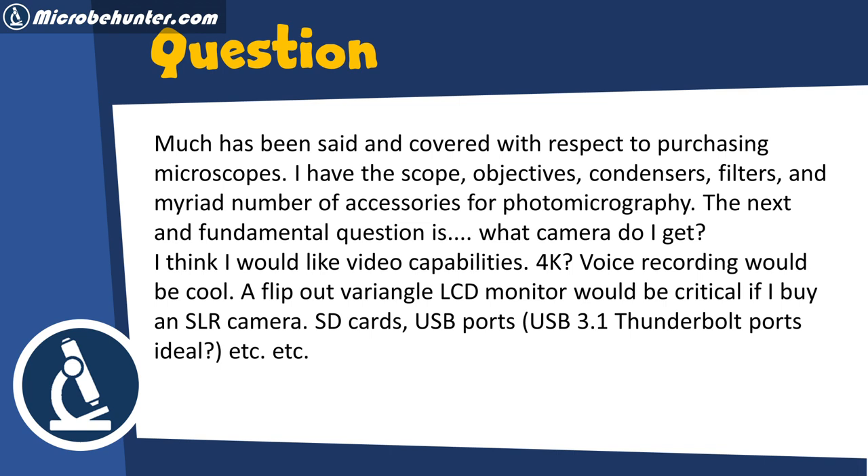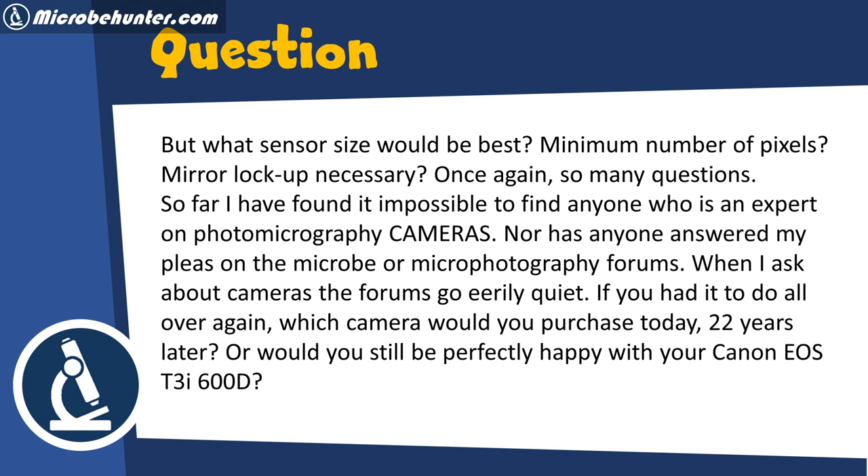SD cards, USB ports or USB 3.1 Thunderbolt ports would be ideal. But what sensor size would be best? What's the minimum number of pixels needed? Is mirror lockup necessary? So many questions.